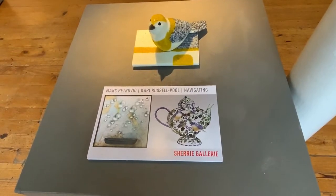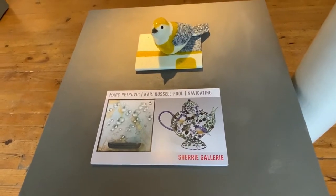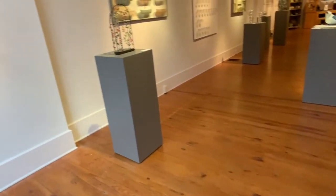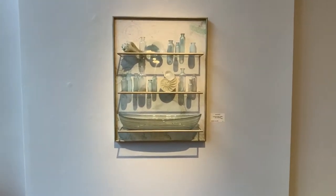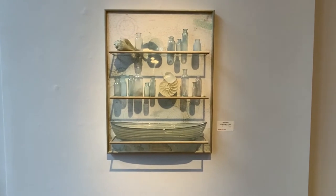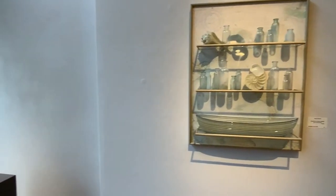Welcome to Sherry Gallery's new exhibit with Mark Petrovic and Kari Russell Poole titled Navigating. Sherry Gallery is so proud to represent Mark and Kari, two magnificent artists who graduated from the Cleveland Art Institute and have been working as independent artists for over 30 years.